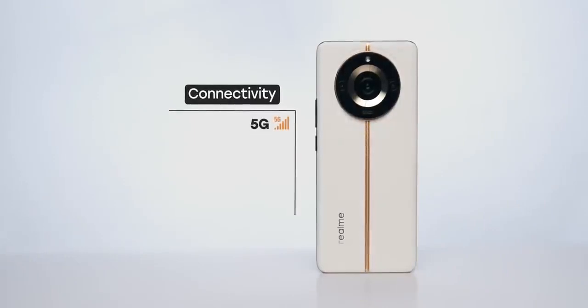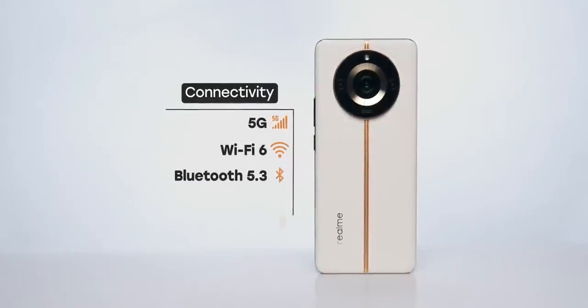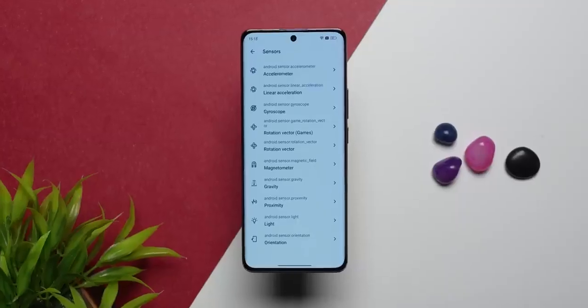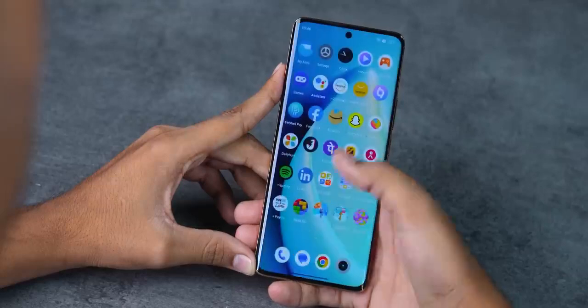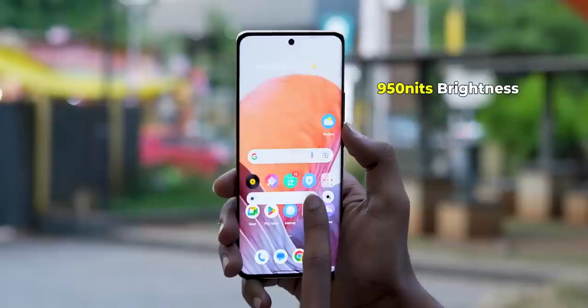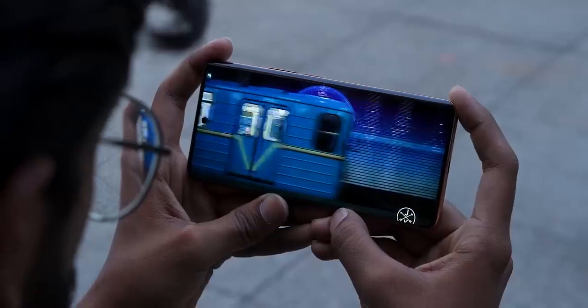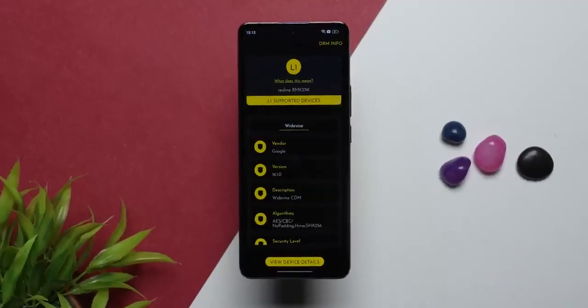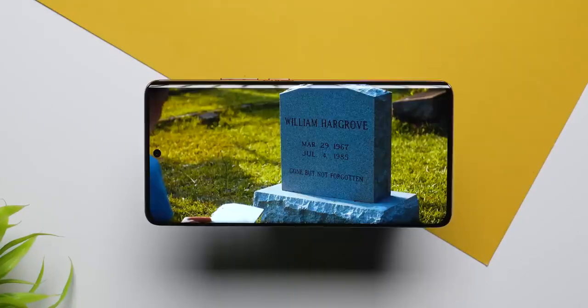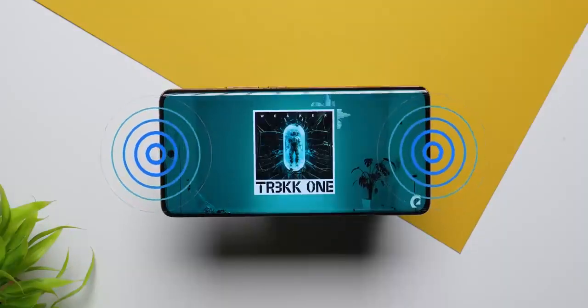For connectivity, you get WiFi 6, 5G with 9-band support covering all bands in India, dual 4G with WiFi calling support, and Bluetooth 5.3. All sensors are present including in-display fingerprint sensor and face unlock, which both work quite well. For multimedia, HDR10 Plus and the OLED display give really nice colors, 950 nits brightness so you can watch videos outdoors, Widevine L1 for Netflix HD, HDR video support, and loud stereo speakers with good quality. This is a very nice phone for multimedia.